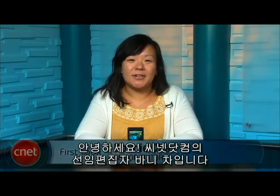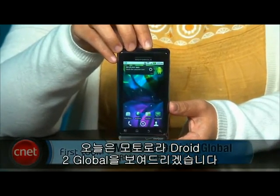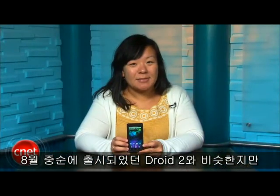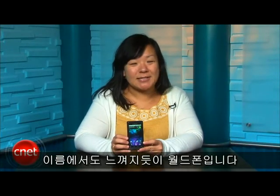Hey everyone, I'm Bonnie Cha, Senior Editor at CNET.com, and today I've got your first look at the Motorola DROID 2 Global. This is a lot like the DROID 2, which was released in mid-August, but as you might have guessed from the name, this is a world phone.